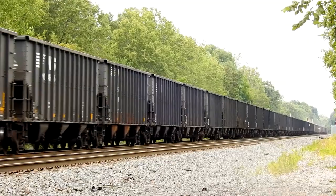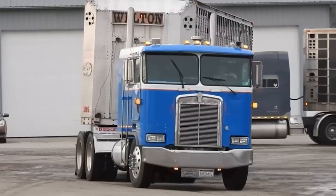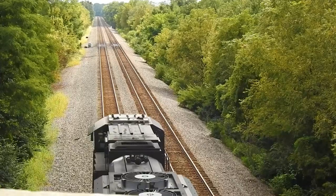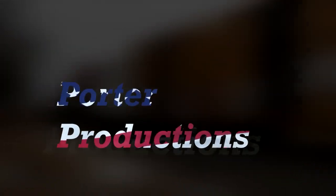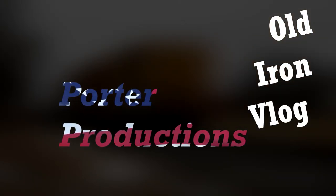Hey there, long time no see. The Porters are back and we have plenty to share. Welcome back to Porter Productions. To start off, I think it's time we clarified a few things.